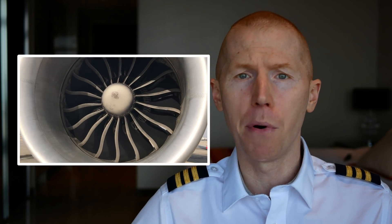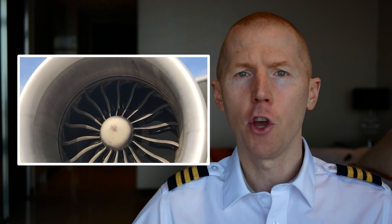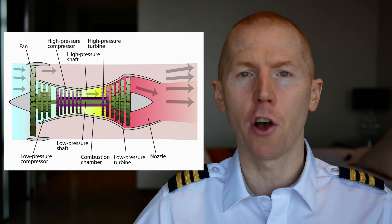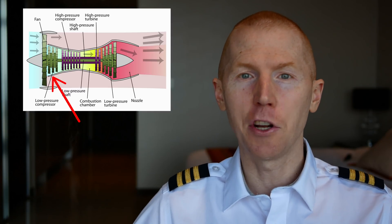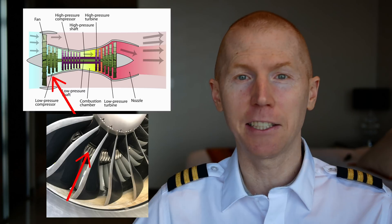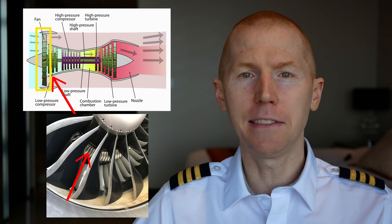A turbofan is generally what you see on most commercial aircraft. If you've flown on a Boeing or an Airbus, you've flown on a turbofan aircraft. This is a diagram of the turbofan you see on most commercial aircraft — side by side, this section of the diagram corresponds to this section of the actual engine.